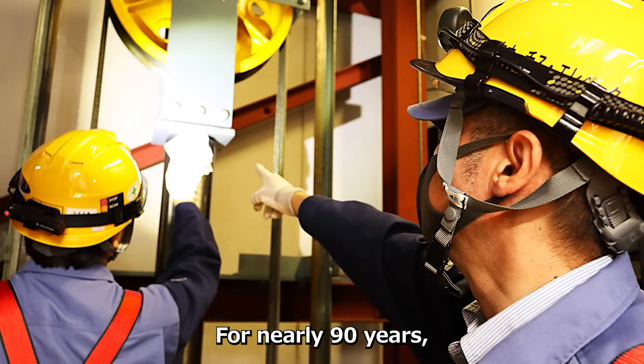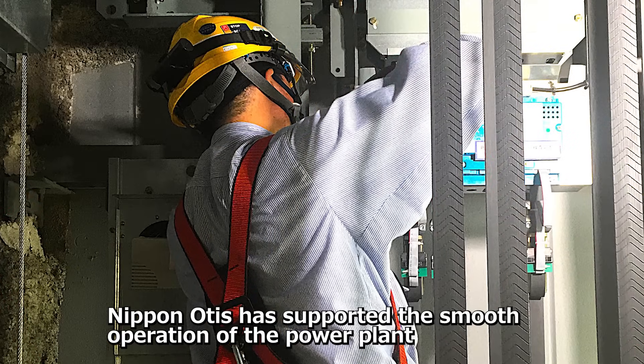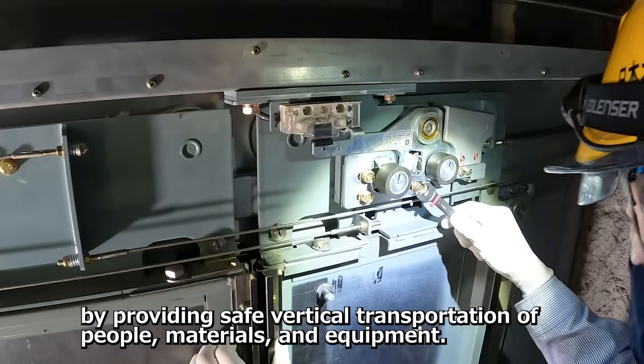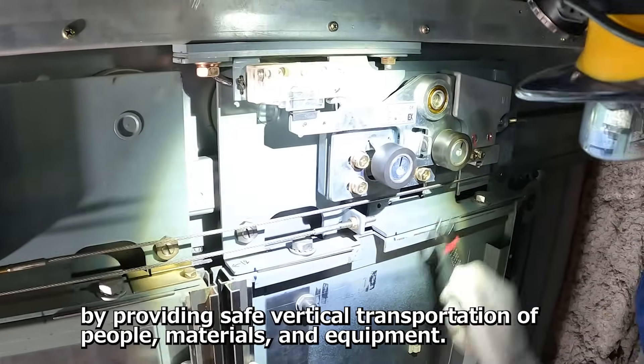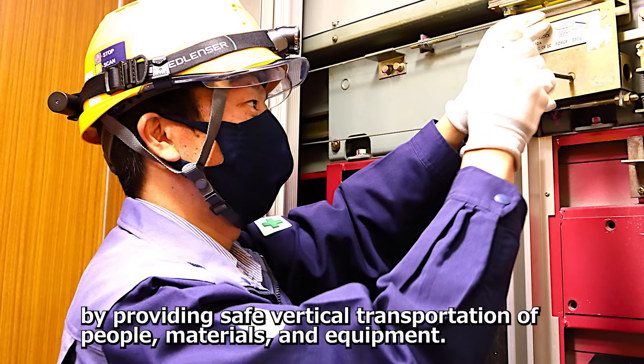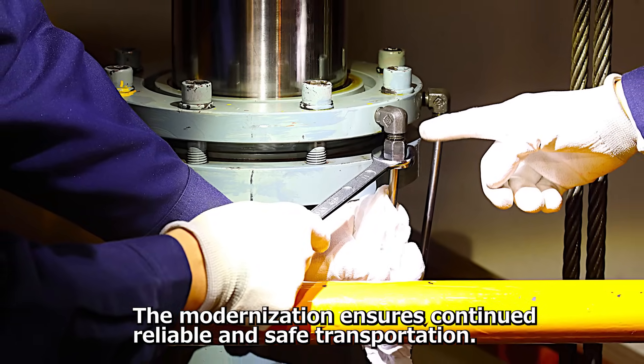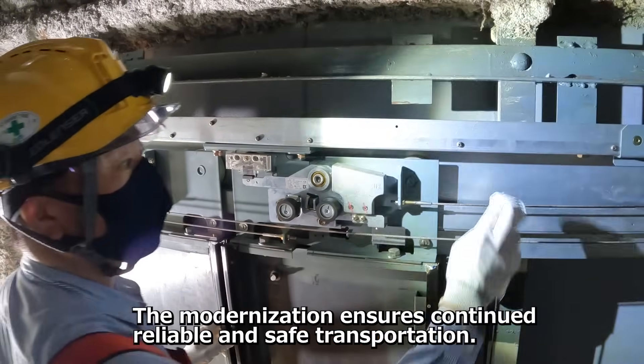For nearly 90 years, Nippon Otis has supported the smooth operation of the power plant by providing safe vertical transportation of people, materials, and equipment. The modernization ensures continued reliable and safe transportation.